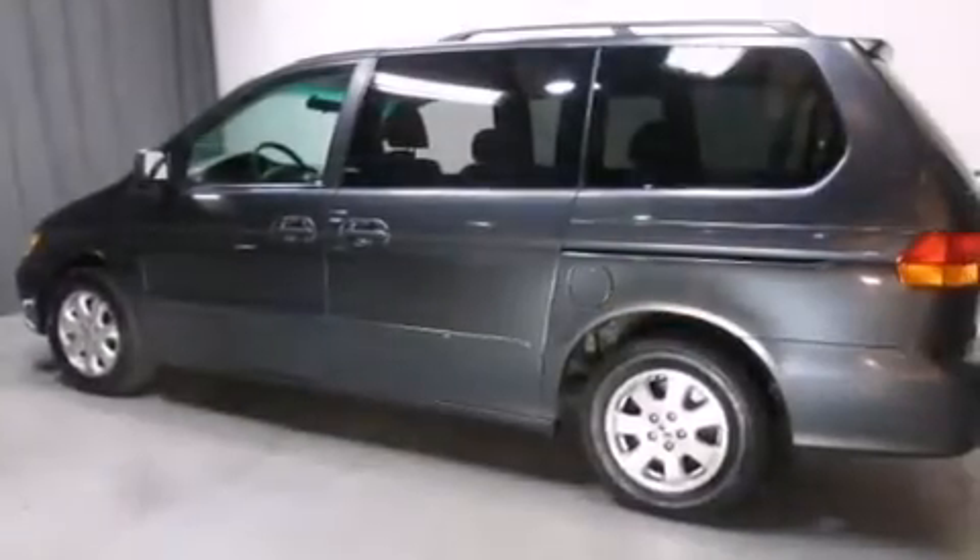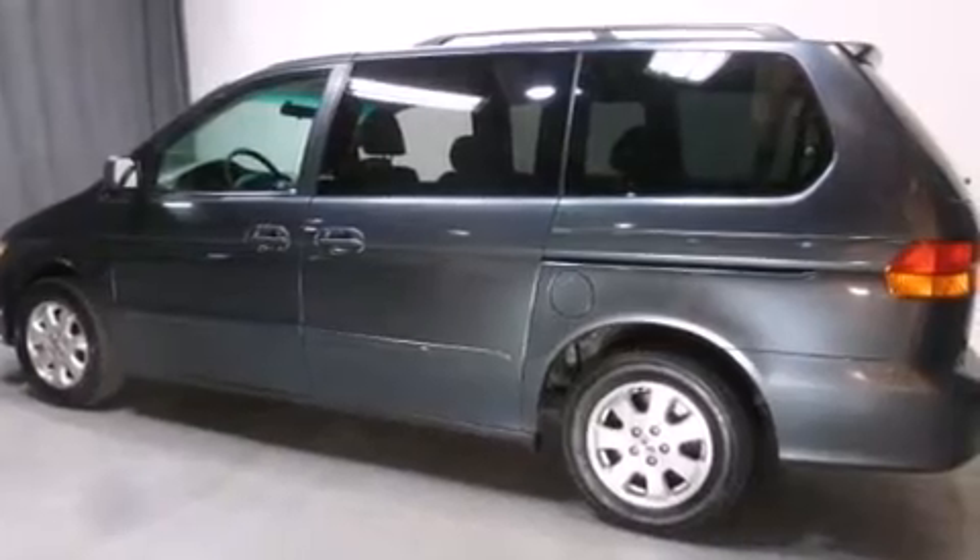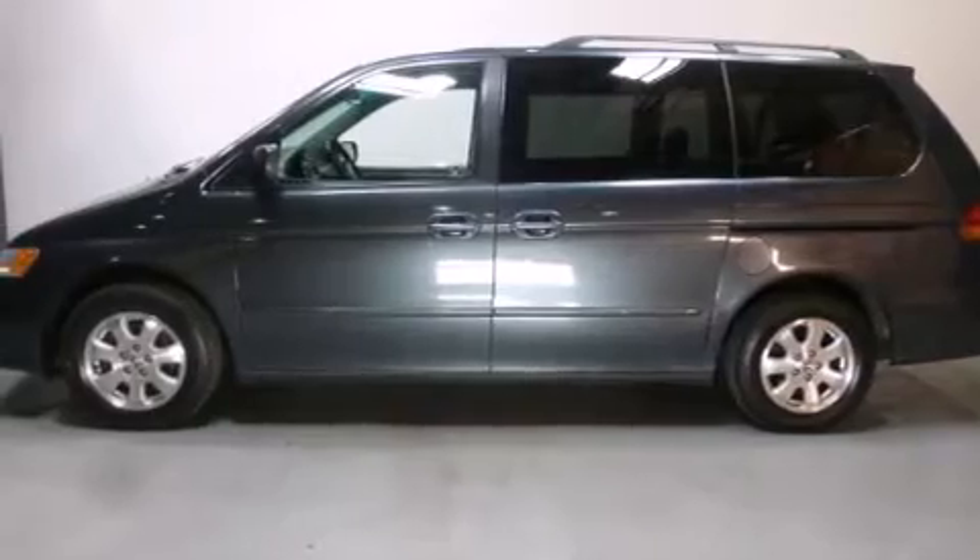Additional features include a rear window defroster, a keyless entry system, and heated seats that can warm you up in seconds, keeping you and your passengers comfortable the whole trip.